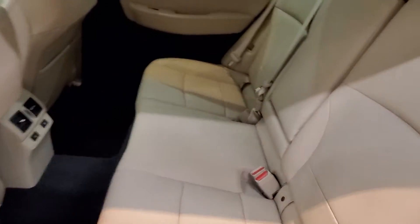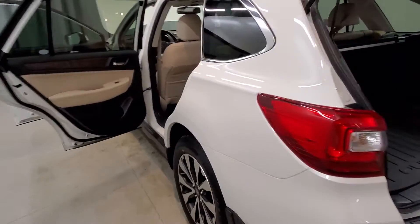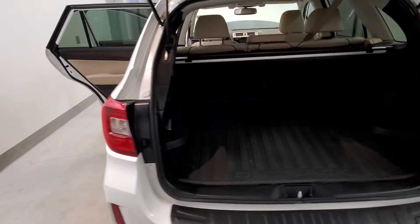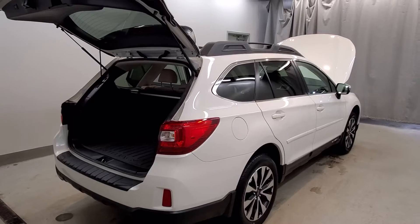Also comes equipped with air conditioning, automatic temperature control, front dual zone AC, rear window defroster, memory seat, power lift gate, front fog lights, fully automatic headlights, body color bumpers, heated door mirrors, powered door mirrors, and turn signal indicator mirrors with a rear window wiper and roof rack rails.